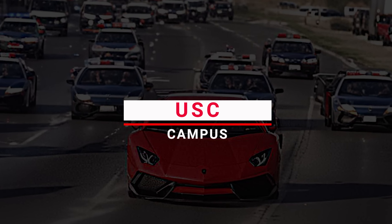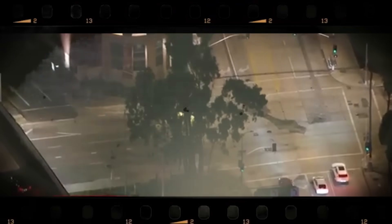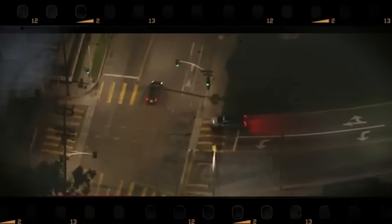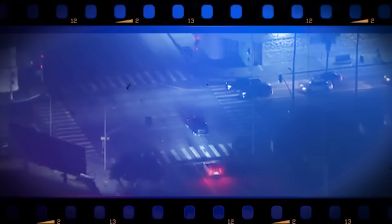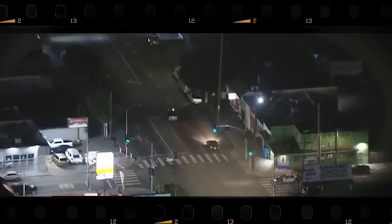Number 17: USC Campus. Late one night near the USC Campus, things got crazy as police chased down a reckless driver. It all started when the driver ignored orders to stop, even after two passengers bailed out. Speeding down dimly lit streets near 37th Street and Grand Avenue, the Cadillac SUV darted through red lights, narrowly missing other cars. Up above, a police chopper kept tabs on the SUV's wild ride through the surface streets. With no headlights, the driver made it a nightmare for others on the road.